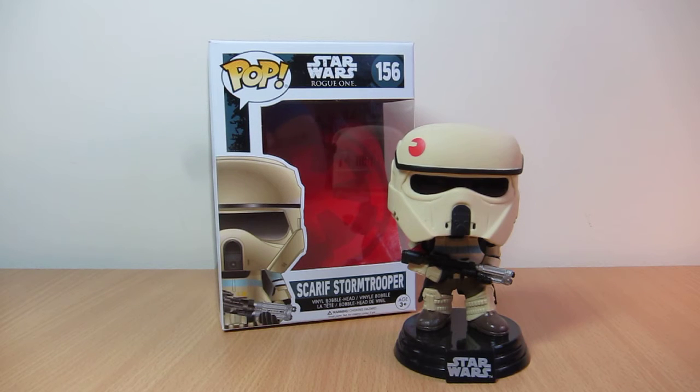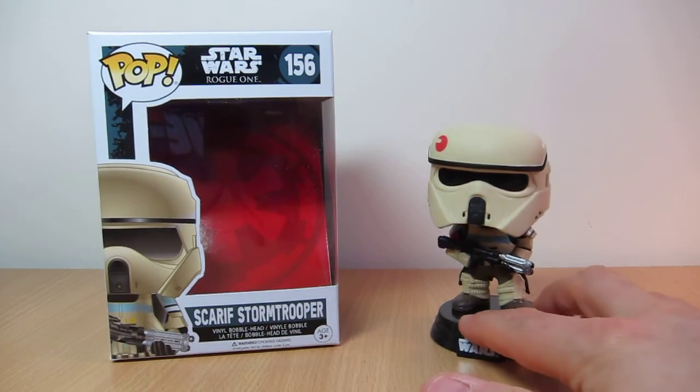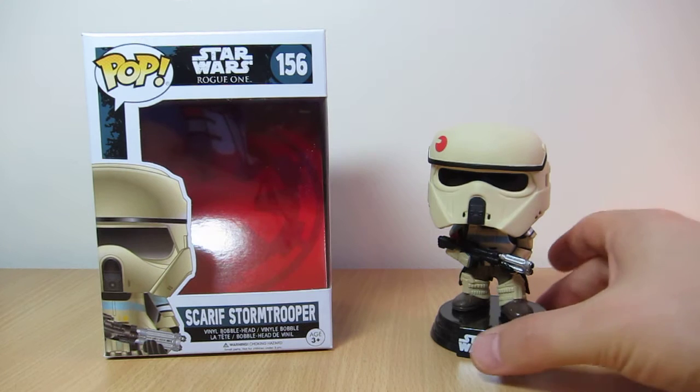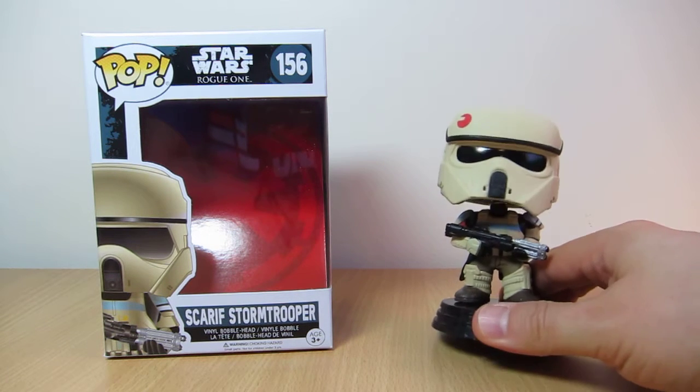Hey, this is Flyguy back again with another Star Wars Rogue One pop, having a look at this just now. This is number 156 in the range. This is in the US, a Walgreens exclusive. So this is the Scarif Stormtrooper — I believe this guy should be called a squad leader or something, I'm not quite 100% sure.